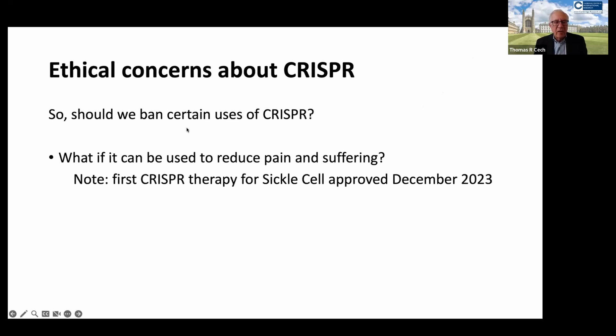The question has come up: should we ban certain uses of CRISPR? Scientists are still speaking to politicians and to the general public about these issues. I hope they are speaking to them as often as they can, and I would encourage you, if you become a scientist, to engage with the public as often as possible.